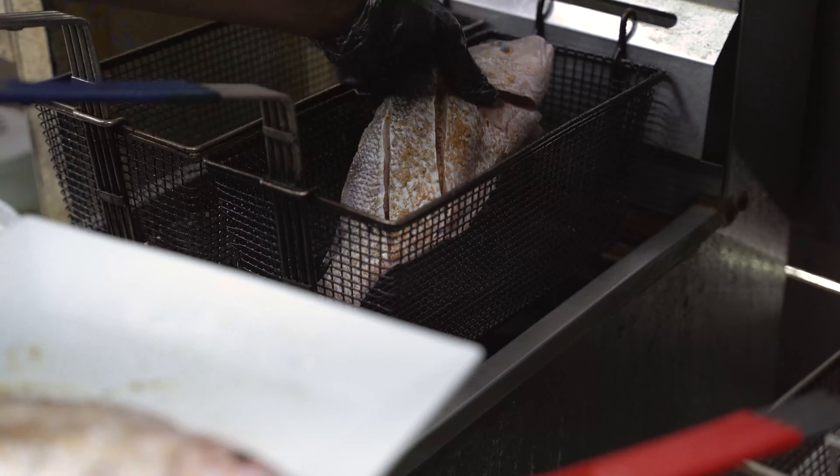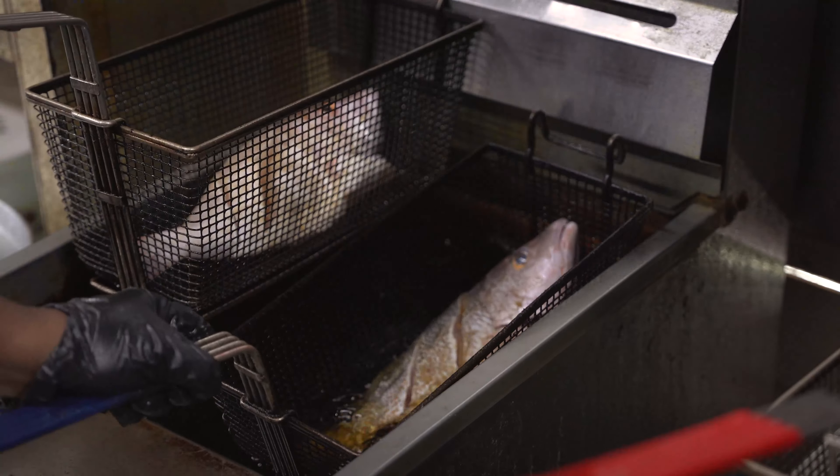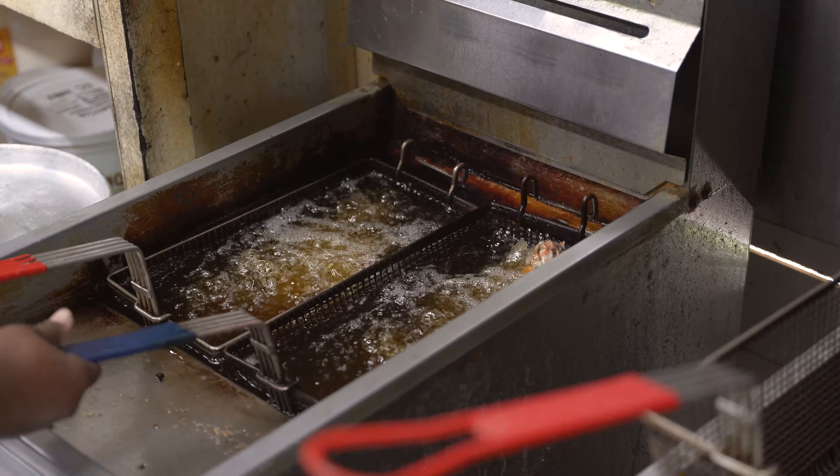Now for the fried fish. Just season it well and fry until golden. Quick, easy, and delicious.